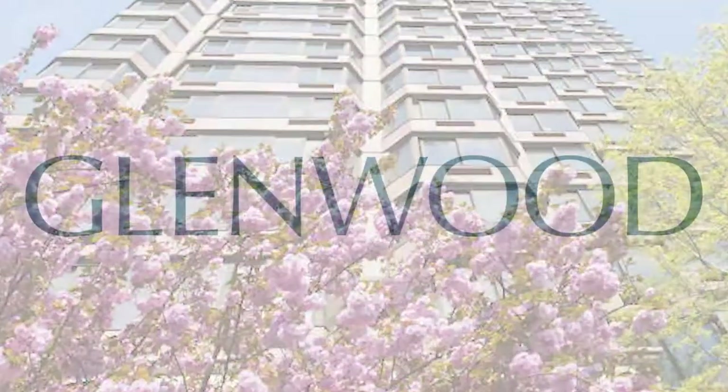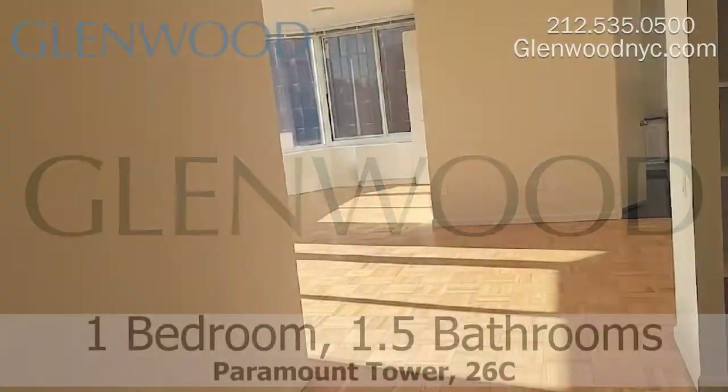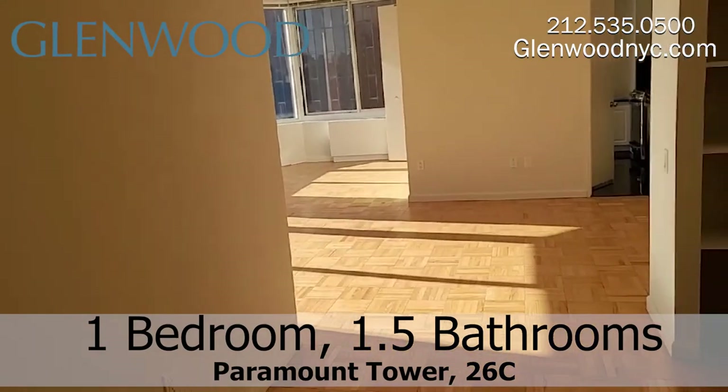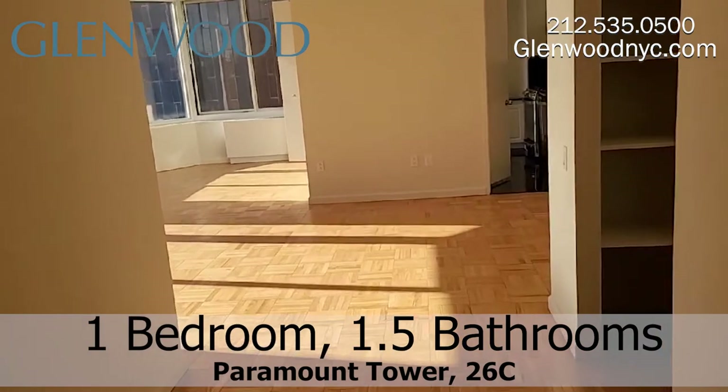Welcome to Paramount Tower, a Glenwood property. This is a one-bedroom, one-and-a-half-bathroom home, unit 26C, located in Midtown East in Manhattan.